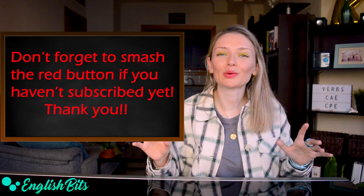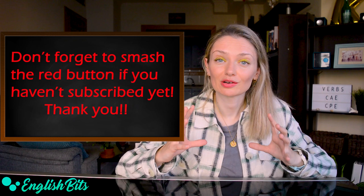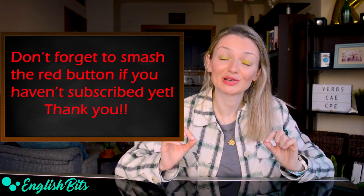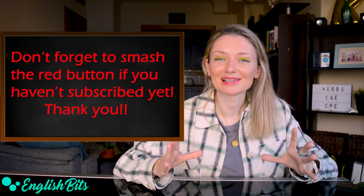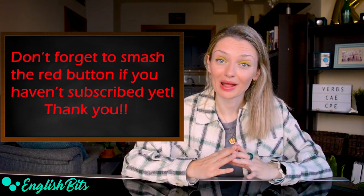Before we continue and learn five C2 verbs, just a super quick reminder: please make sure you subscribe to English Bits if you like my channel and that your bell icon is on. There is a weekly lesson waiting for you — it's on Sundays at 12 p.m. Thank you.